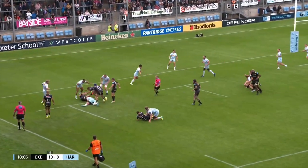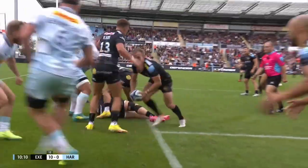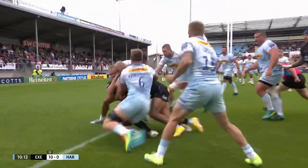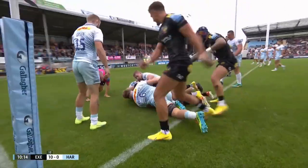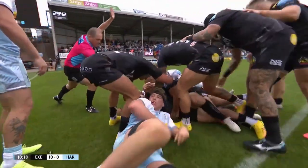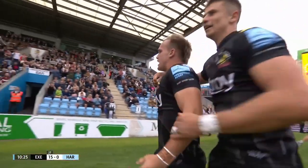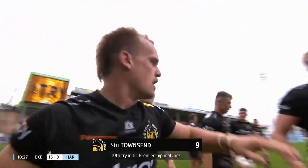Simmons away to Cowan-Dickey — Slade wasn't far away. Chiefs hunting a second, and Townsend wriggling and squirming and somehow scoring. Stu Townsend scores this try, but without an intervention he made earlier they wouldn't have got near the line.